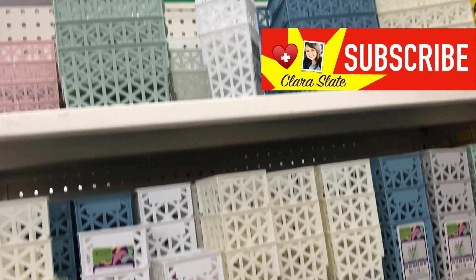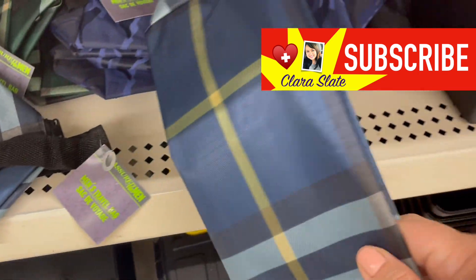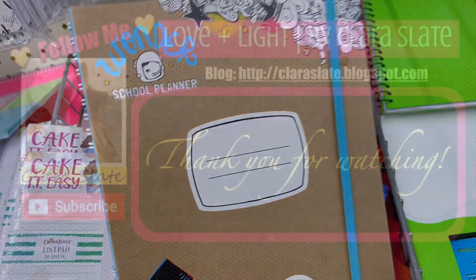All right, so that is it for this shop-with-me video! If you liked this video, please give me a thumbs up and subscribe. Thank you so much for watching, guys — take care!